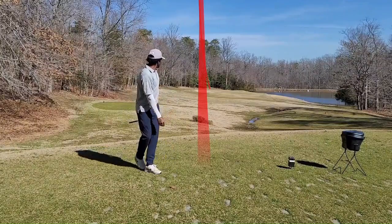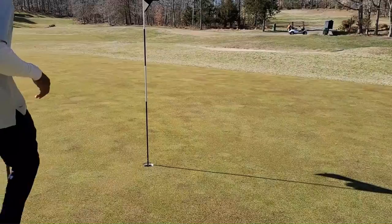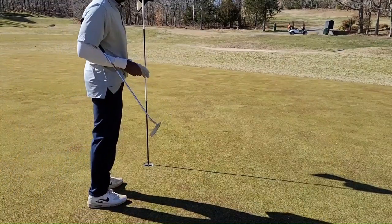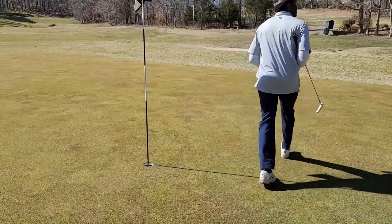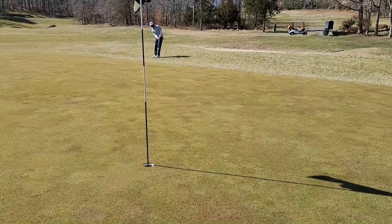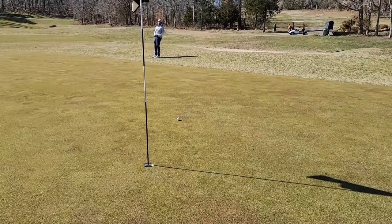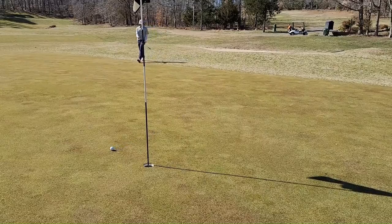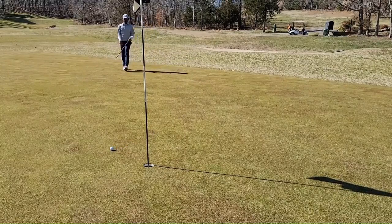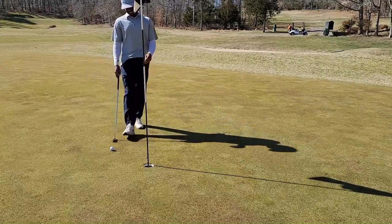Ended just over the bunker — stayed up on the fringe. Thought that was going to be really good. 35-footer, downhill sliding left to right. I'm going to leave the flag in on this one because I'm going to need all the help I can get. That is a great putt. When I first hit that I thought I was going to come up 20 feet short.